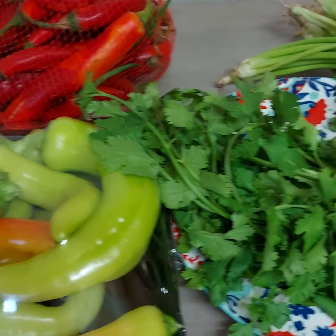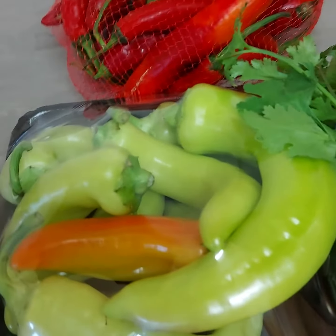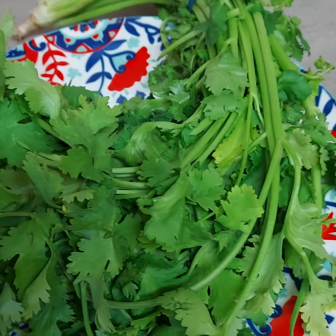Hi all and welcome to my channel. Today I'll be using coriander and peppers to cook with, but first I'll explain the benefits of coriander, and then the benefits of peppers in a separate video.